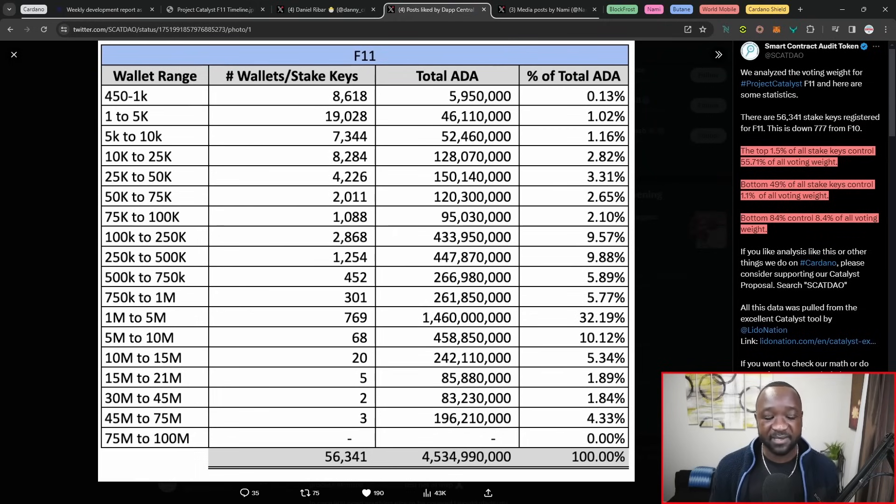This highlights the fact that we still have quite a huge skew with respect to the majority of holders of ADA who actually dictate or make up the majority of the voting power. With respect to the total number of ADA, anywhere from anybody holding 450 ADA — which is the minimum to vote in Project Catalyst — all the way up to wallets holding between 750K to 1 million, we have the minority. The majority of ADA holders are within the range of 1 million to 5 million ADA, as well as 5 million to about 10 million ADA. The top 1.5% of all stake keys controls over 55% of all of the voting weight.